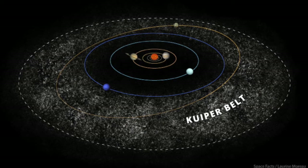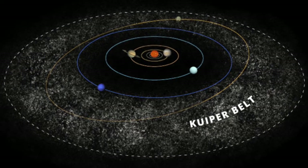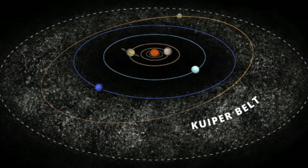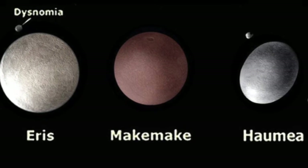A few dwarf planets lie within the Kuiper Belt, an area located around our solar system that contains small bodies mostly made of ice. Haumea, Makemake, Eris, and Pluto lie within the Kuiper Belt.